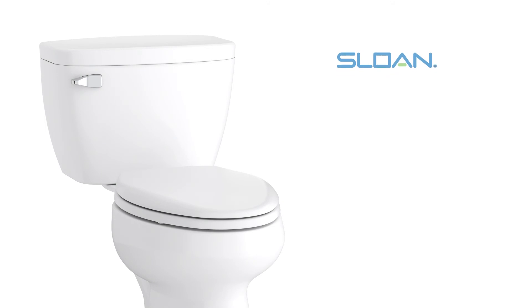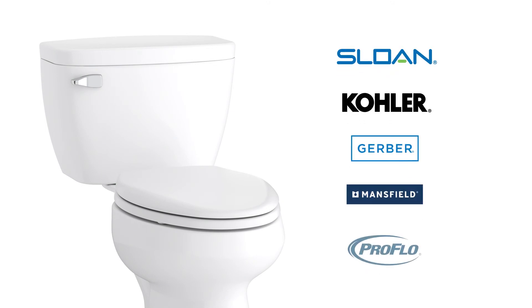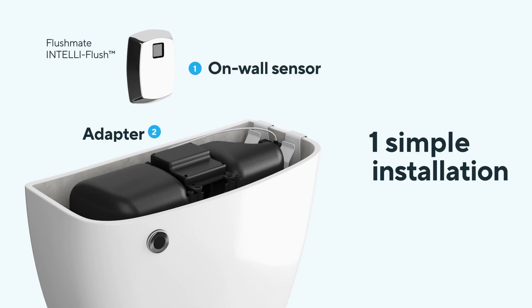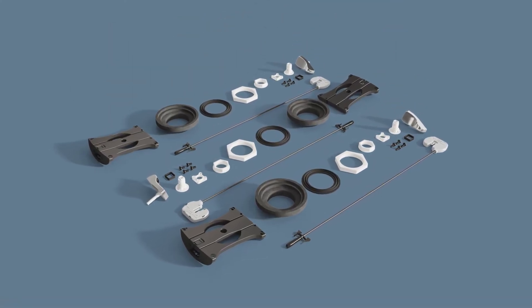Whether it's for a residential home or commercial business, Flushmate systems integrate well with the industry's leading toilet brands. You can even go hands-free — it's easy to convert to touch-free in minutes with just three parts. When you're ready to upgrade to a better flush, everything you need is available on Flushmate.com.